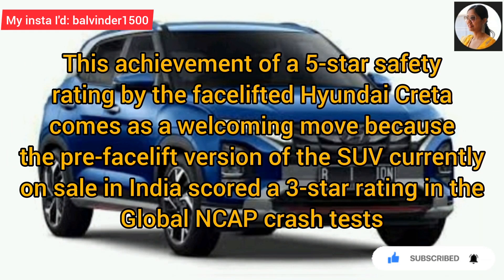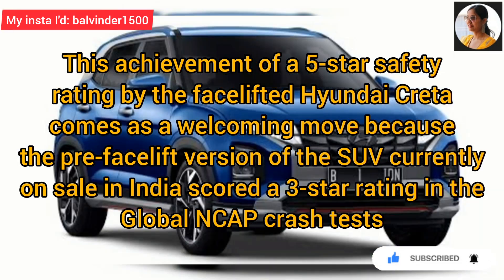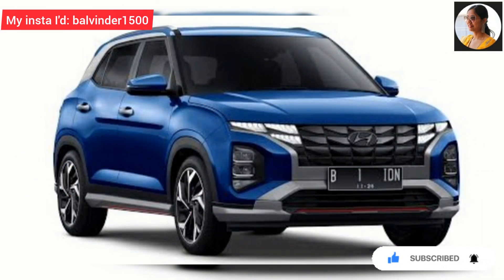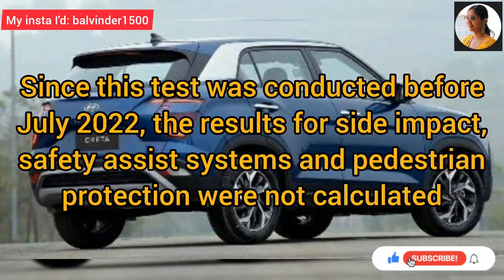Face lifted Hyundai KRETA को 5 star safety rating दी गई है, जो कि एक achievement and welcoming move है. क्योंकि SUV का pre-facelift version जो अभी इंडिया में sale होता है, उसने Global NCAP crash test में 3 star rating score की थी. क्योंकि इस test को July 2022 के पहले conduct किया गया था, इसलिए the results for side impact, safety as a system and pedestrian protection were not calculated.